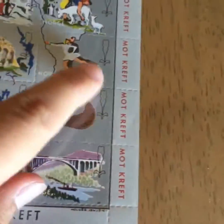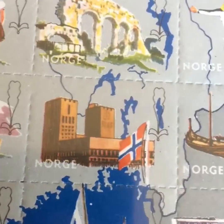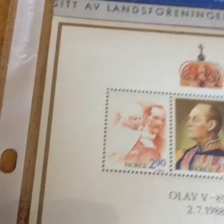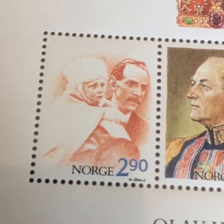It actually says 'against cancer' here. But the weird thing is it doesn't say how much the stamp is worth, so it's pretty weird. It also came with this little collector's one.